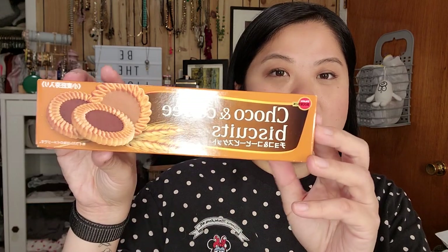Also picked up these Choco and Coffee Biscuits — they're the cutest size. I'm not going to have one now but they're not too big.